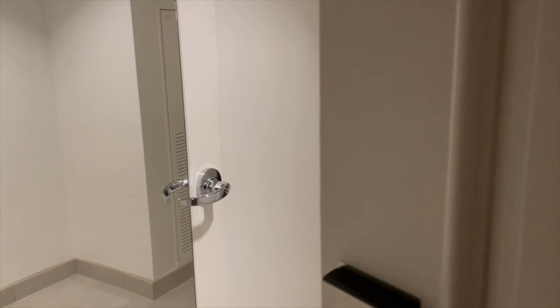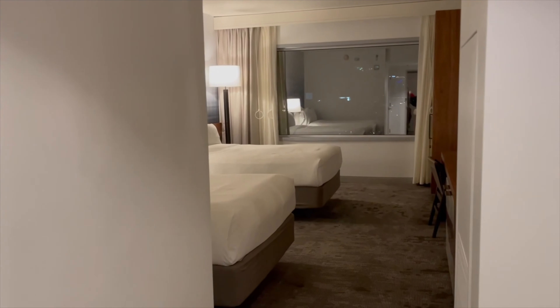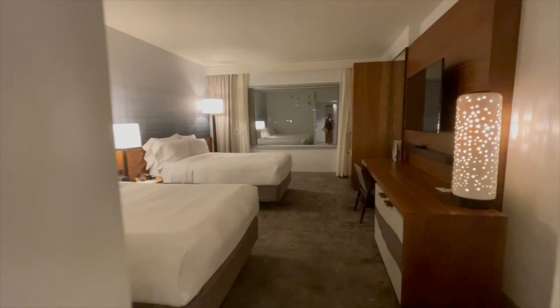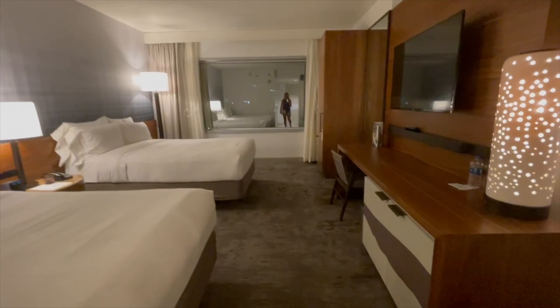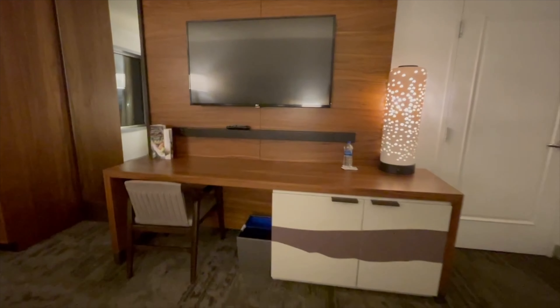Alright guys, let's check out this accessible room located right here in the heart of Uptown Charlotte. Upon entering, you will first notice that this room is super spacious. This makes it the ideal option for wheelchair users like myself. In addition to spaciousness, this room is equipped with a plethora of accessibility options. Here are some of those options.